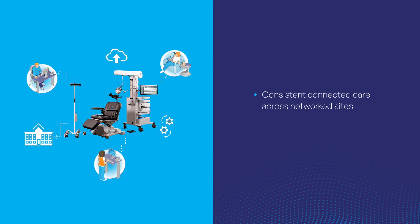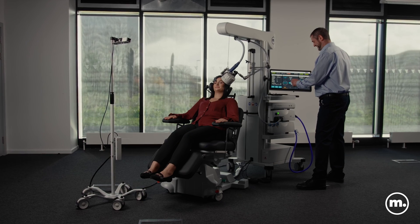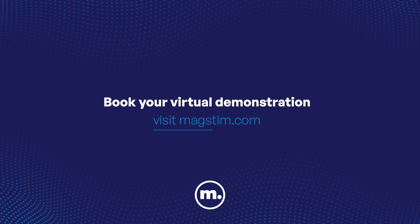With MagStem Connect, professionals can provide consistent connected care across networked sites, even remotely managing patient treatment plans. Elevate your patient care and grow your practice with MagStem TMS, the pioneers in neuromodulation.